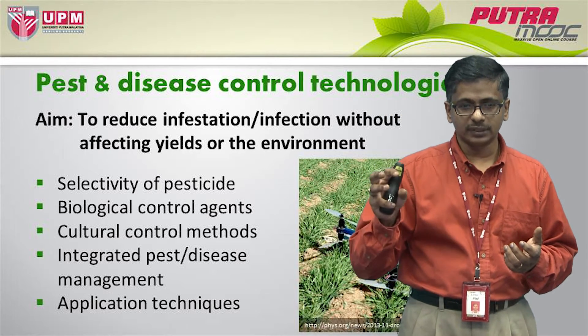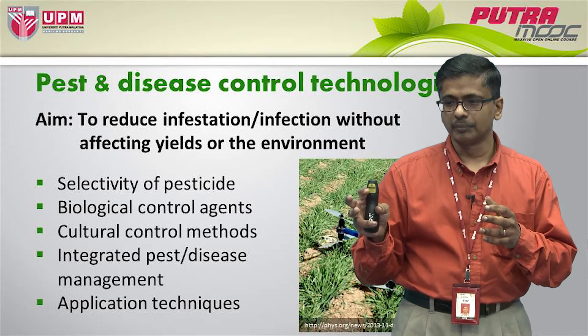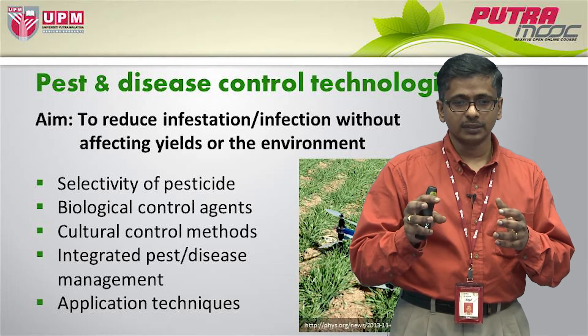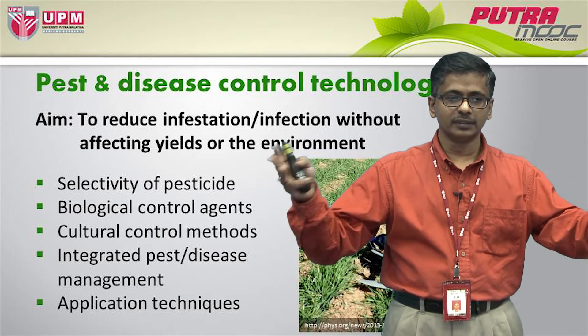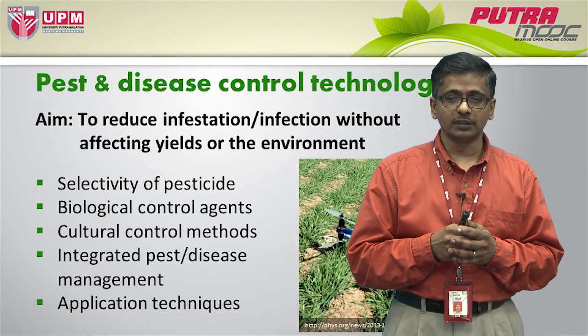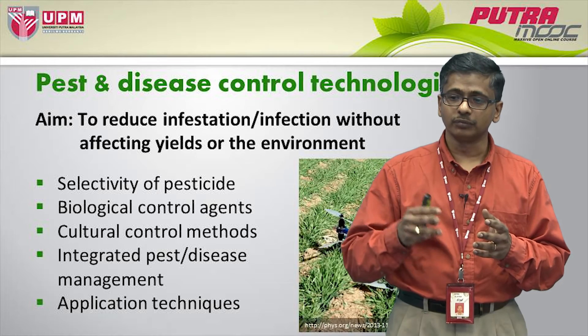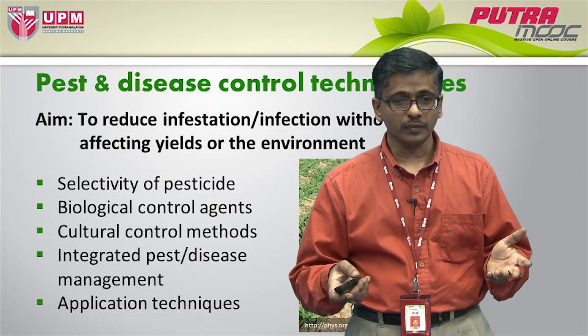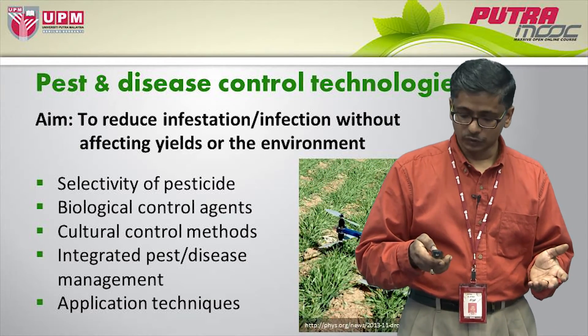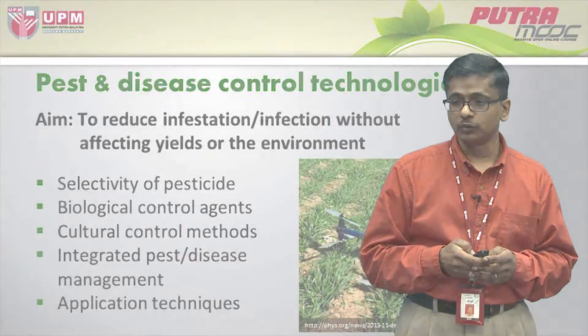These kinds of pesticides will not harm non-targets, so they will be safe for use in the field without you having to worry whether it's going to hurt the beneficial organisms and so on. Selectivity of pesticides has been improved.